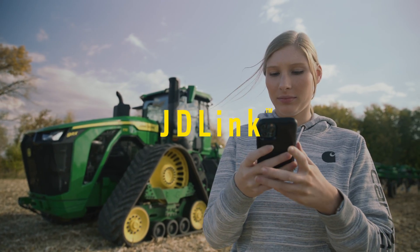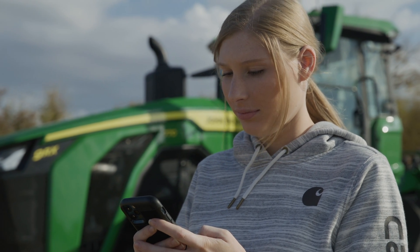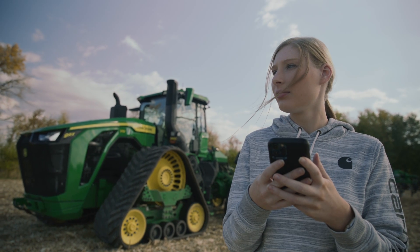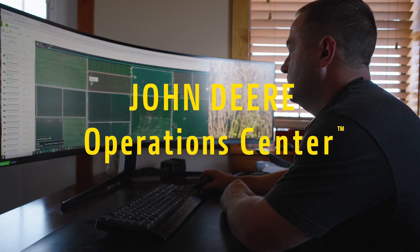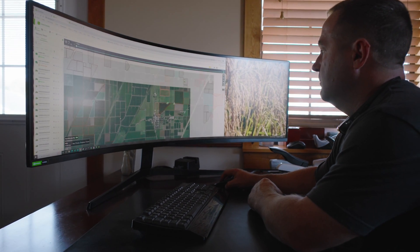With JDLink Connectivity, you can stream machine and agronomic data from your tractor to your John Deere Operations Center, where you can access field, crop and machine information anywhere, anytime on your computer or your mobile device.